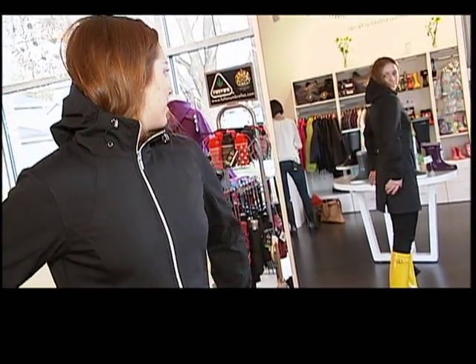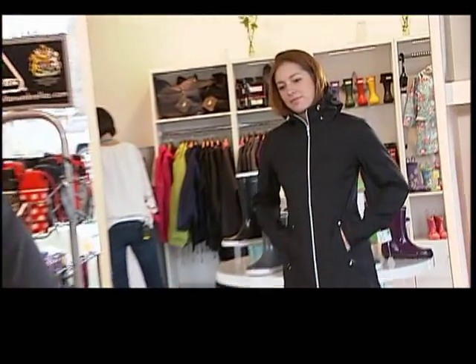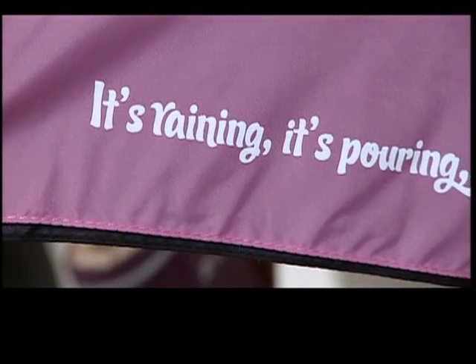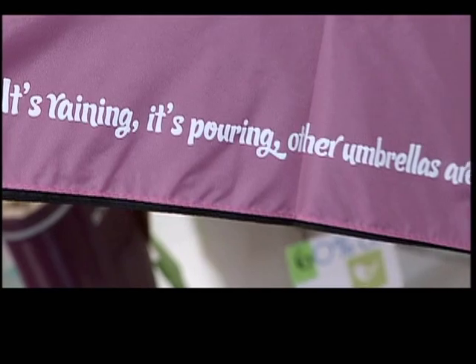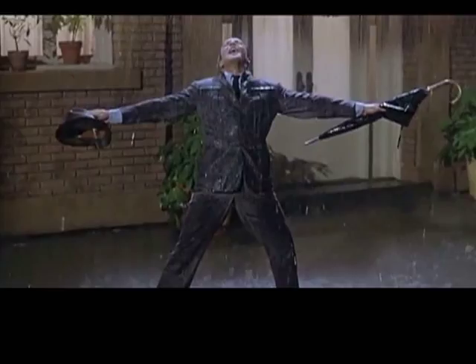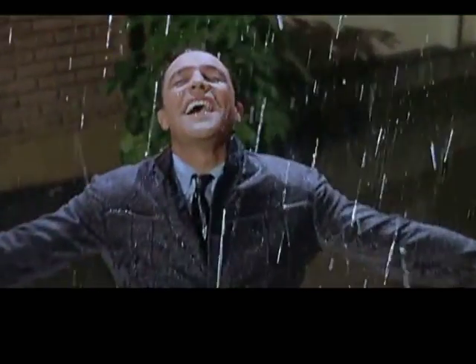There are lots of flattering coats that will take you from the office to the soccer field. And how about an umbrella that has a cheeky little saying on the inside that will make you smile through any rainstorm? Come on with the rain, I have a smile on my face.